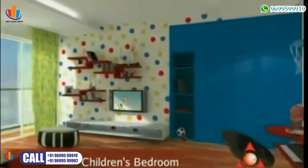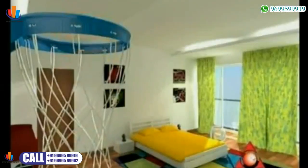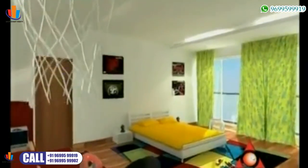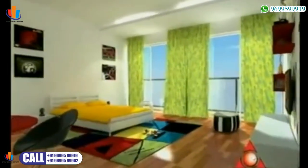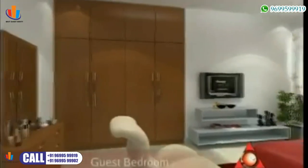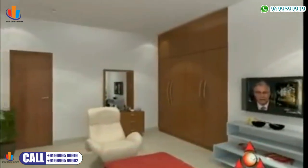The kids' bedroom is large and spacious — your kids may feel like playing outdoor games indoors. All your guests will feel at home in the exquisitely furnished guest room.